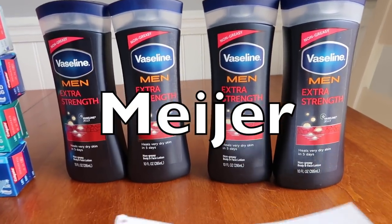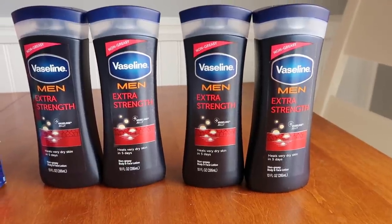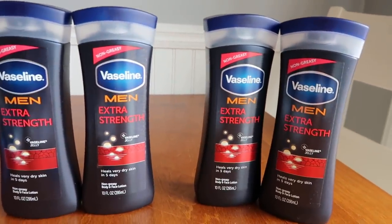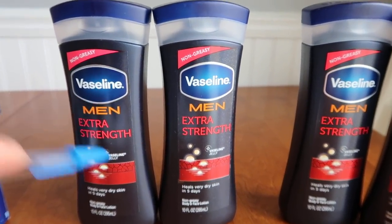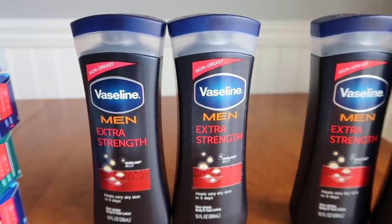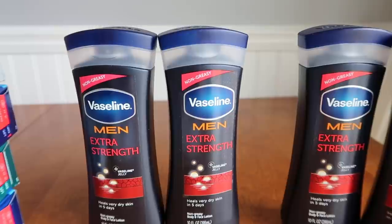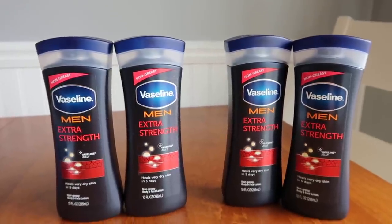The last store is Meijer — Meijer is predominantly in the Midwest, so Google your location if you might have it. The Vaseline men's lotion is $3.09 a piece and you have to do them in separate transactions. Buying two is $6.18. There's an automatic $2 off two savings this week, plus a $2 manufacturer coupon from the March Unilever book, and you can use two like coupons. After everything is said and done, 18 cents plus tax — I did it twice so I was able to get four for like nine cents a piece. A really great deal!